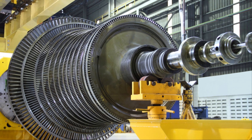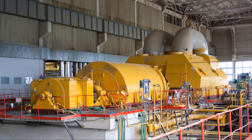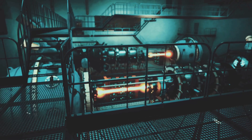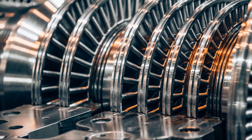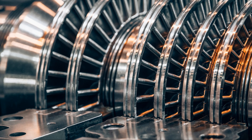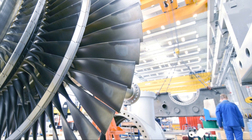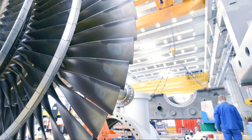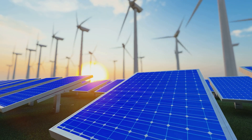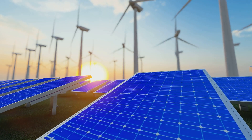The supercritical CO2 cycle represents a paradigm shift in power generation, offering a tantalizing glimpse into a future where energy production is cleaner, more efficient, and less reliant on water resources. While challenges remain in bringing this technology to full commercialization, the potential benefits are too significant to ignore. As we continue to push the boundaries of science and engineering, the supercritical CO2 cycle stands as a testament to our ability to innovate and create a more sustainable future. By harnessing the power of this remarkable technology, we can power our world while minimizing our impact on the planet we call home.